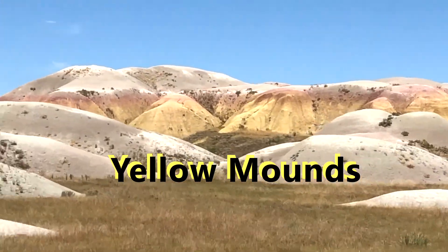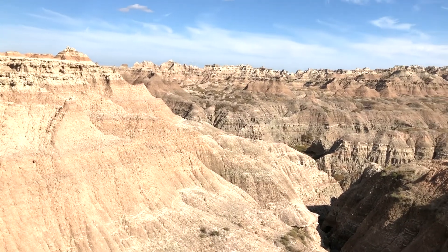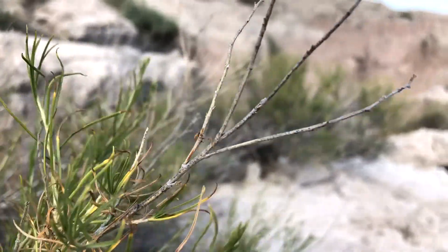After these layers were laid down, wind and water weathered them down to the sharp features we see today. We had a wonderful time exploring Badlands National Park, and we hope to visit again someday.